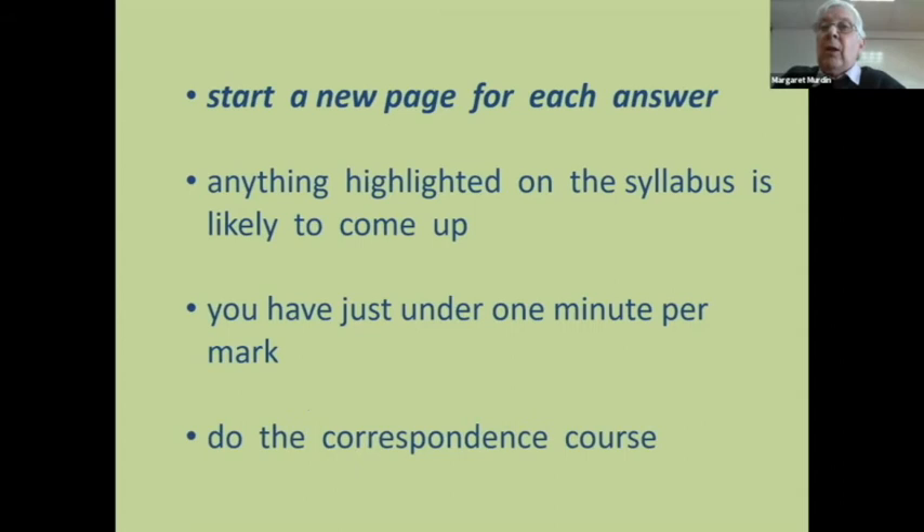I would suggest you do the correspondence course — it's very good. A lot of people do it as study groups. The correspondence course is currently about £60, but you can share it: one nominated person sends the papers in, you can all answer different questions and discuss them in your group. If you've got six people doing it, it's a tenner each — well worth doing, particularly if you time yourself.